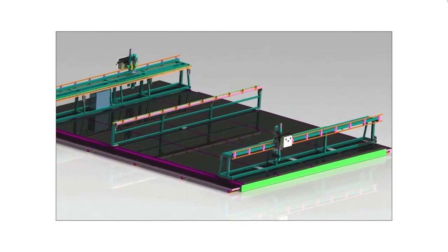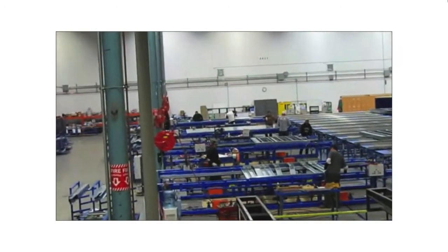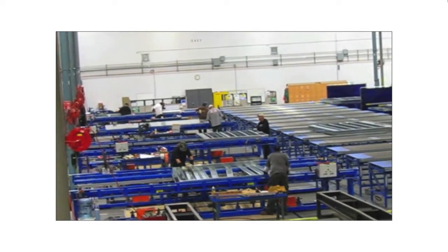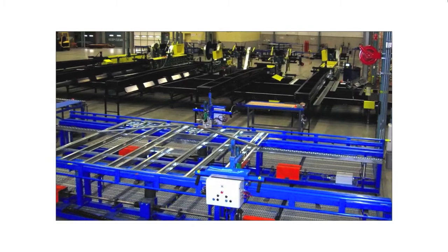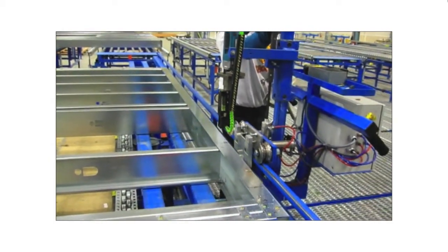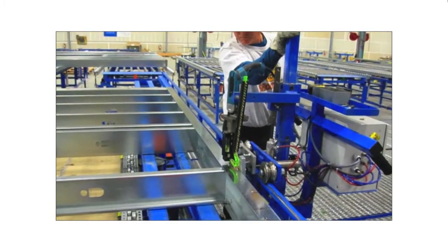The panel cart is moved to the semi-automatic framing table machine, where all the material is unloaded. Studs and tracks are placed into the correct position, and the framing table clamps the panel together. Semi-automatic screw guns are used to attach the studs to the track.